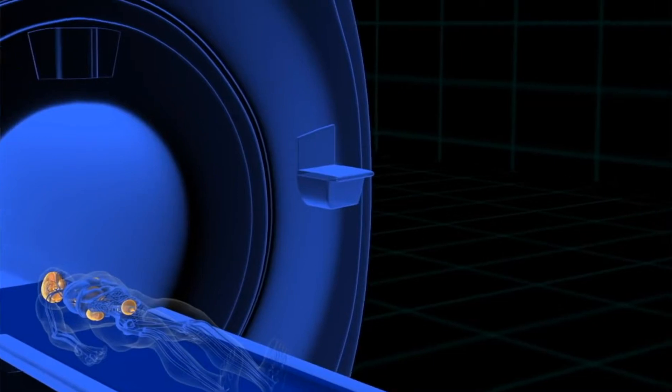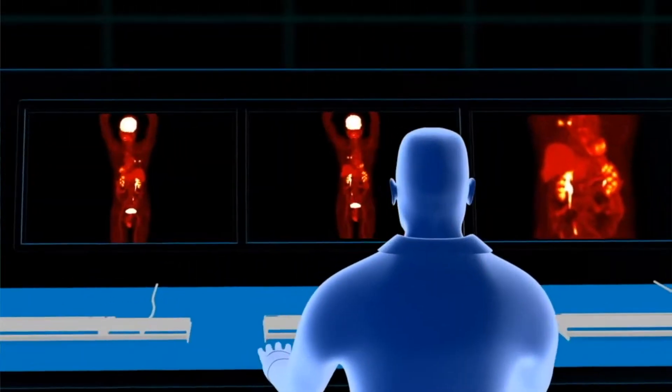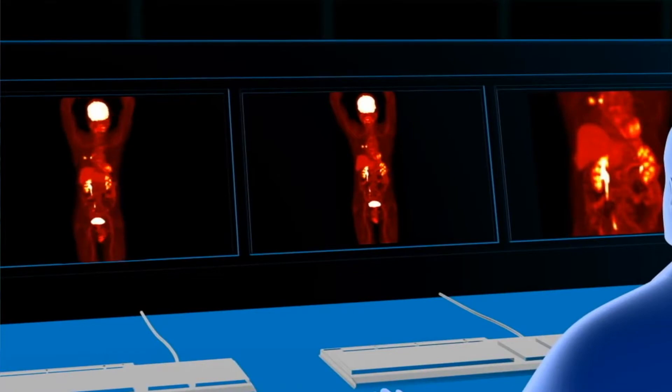We performed the first PSMA PET here at Peter Mac in 2014, and it was immediately evident to us that this was a game changing technology.